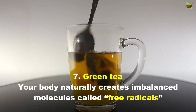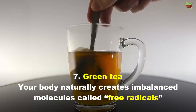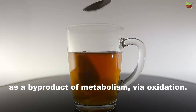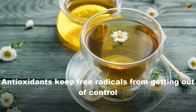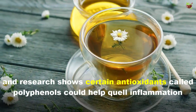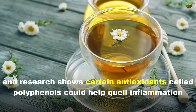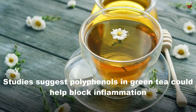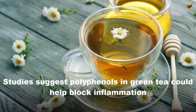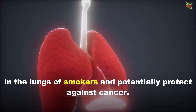7. Green Tea. Your body naturally creates imbalanced molecules called free radicals as a byproduct of metabolism and oxidation. Antioxidants keep free radicals from getting out of control, and research shows certain antioxidants called polyphenols could help quell inflammation. Studies suggest polyphenols in green tea could help block inflammation in the lungs of smokers and potentially protect against cancer.